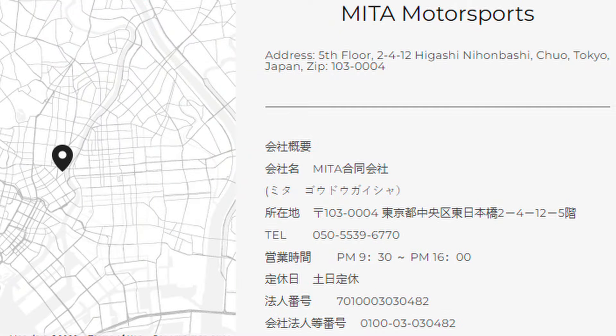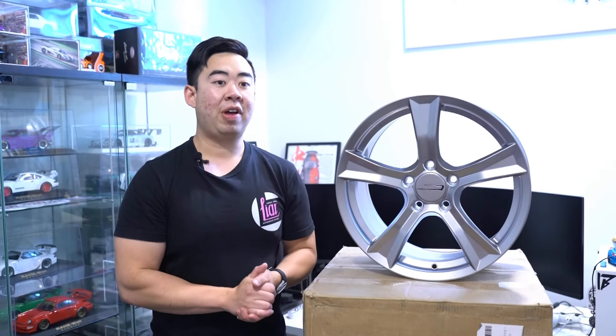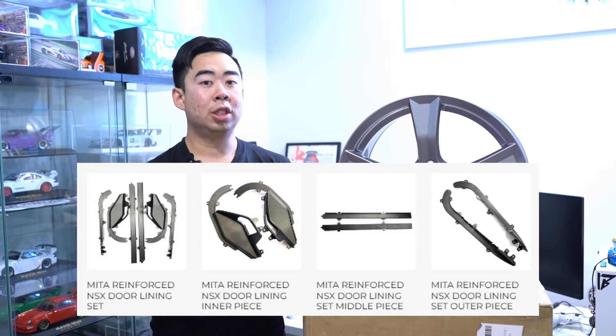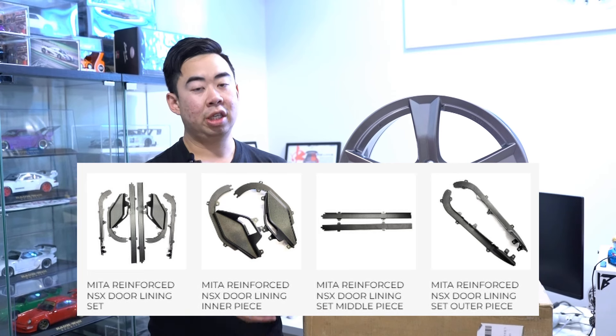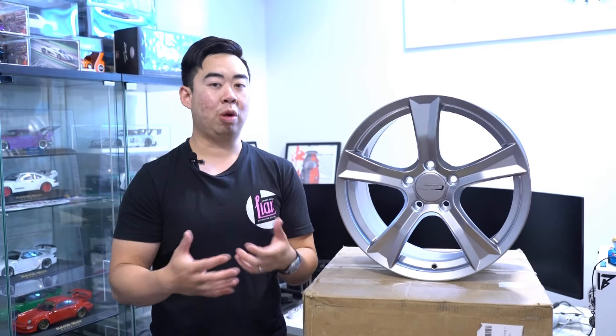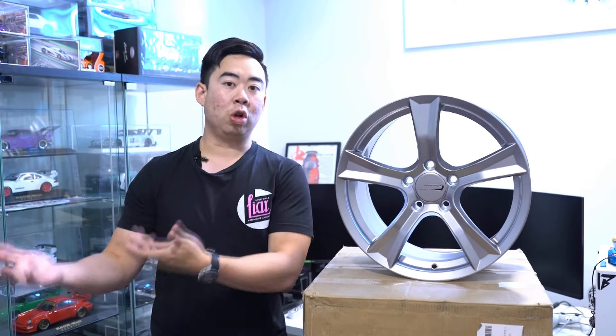Mita is a centerstone of this movement, doing quite a few things to help with preservation of these Honda collector vehicles. Originally from Japan and previously known by names like the NSX shop, they not only sell OEM Honda parts, but they've been working with ex-Honda designers to reproduce parts that are now discontinued by Honda — and in many cases actually improving them for better longevity.